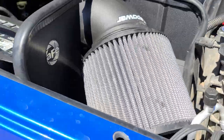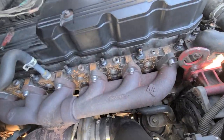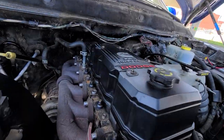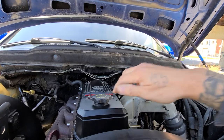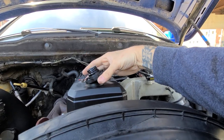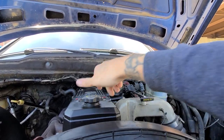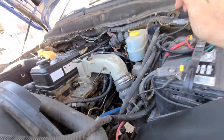AFE cold air intake with a new filter. As you can see, it doesn't have the VD two-piece manifold. The turbo appears to be stock. Checked for blow-by — none at all. Everything's really nice under the hood, coming right to the CP3.